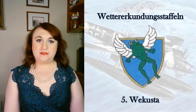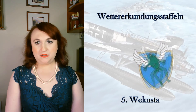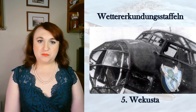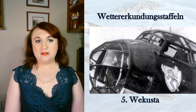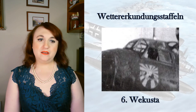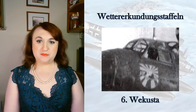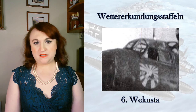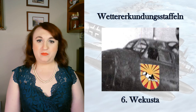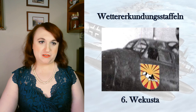There were a dozen Wettererkundungsstaffeln over the course of the war, each with specific areas of responsibility, assigned to the 1st through 5th Luftflotte as well as some details specifically to Göring's command. Notably, not a single Wekusta — as they were abbreviated — was ever assigned to the Kriegsmarine's needs or even tasked with inter-service liaison duties. Instead, the Kriegsmarine had an entirely separate network of weather ships, in addition to information from both automated and manned weather stations.